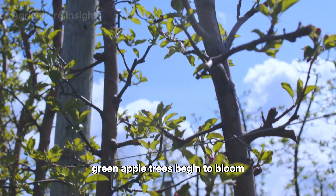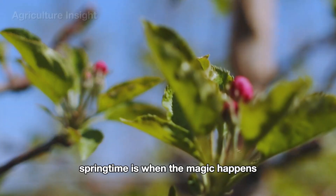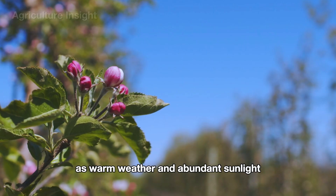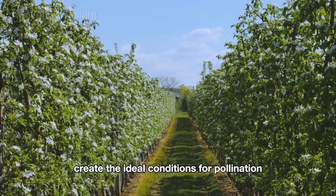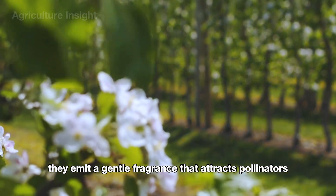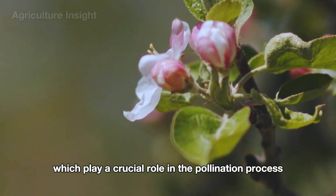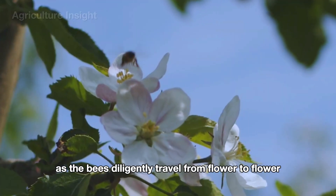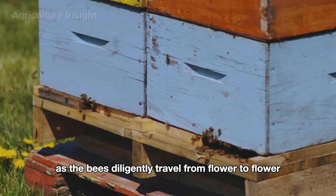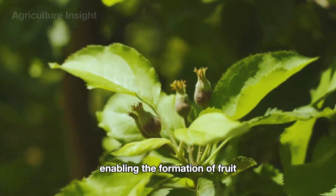Green apple trees begin to bloom around 3 to 4 years after planting. Springtime is when the magic happens, as warm weather and abundant sunlight create the ideal conditions for pollination. The blossoms emit a gentle fragrance that attracts pollinators, particularly bees, which play a crucial role in the pollination process. As the bees diligently travel from flower to flower, they transfer pollen between the stamens and pistils, enabling the formation of fruit.